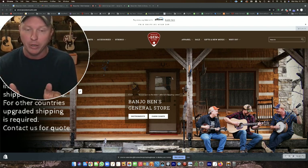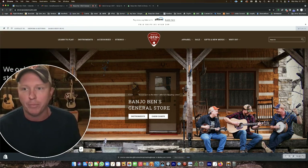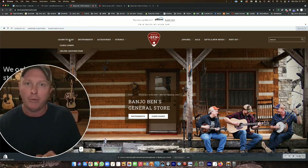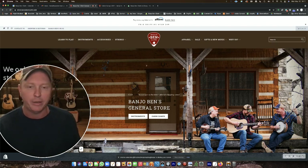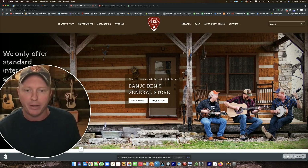If you go to my store homepage, there are several different ways to get to the cabin camps. You can do that through the menu at the top — there's a 'Learn to Play' menu button. If you hover over that, you can click 'Cabin Camps' and it'll take you to that cabin camp page. Also, right in the middle of the website, there's another button that says 'Cabin Camps.'